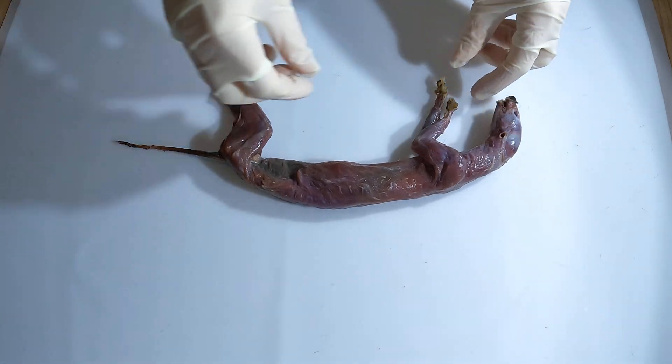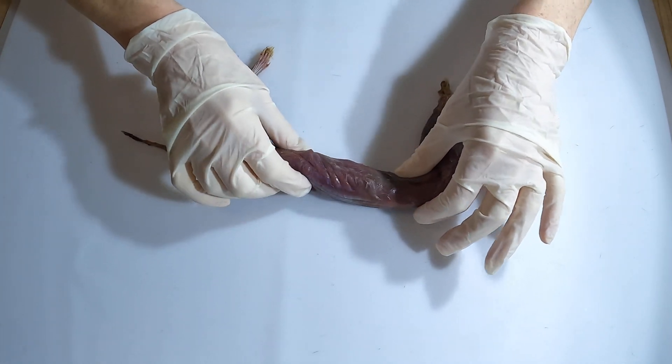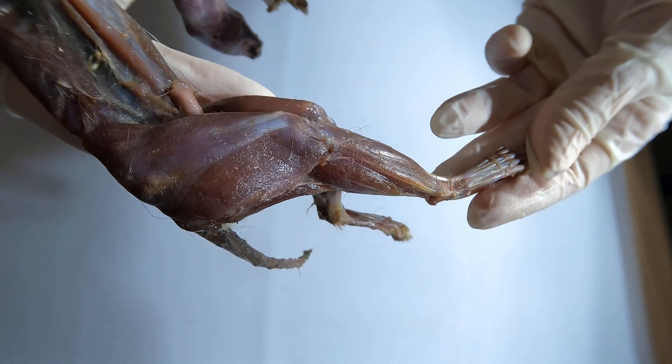Now that we have removed the skin, let's take a closer look at the stoat's muscle structure. Stoats rely on their flexibility and agility to hunt prey, and as you can see, they have a lean, muscular body and strong hind legs that enable these quick, fluid movements.